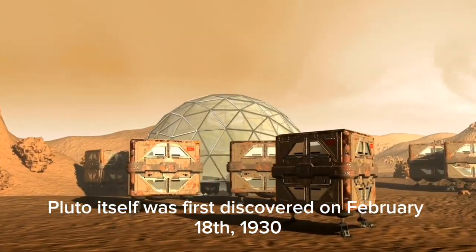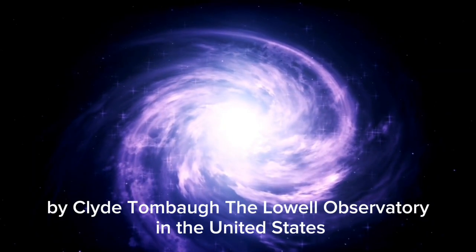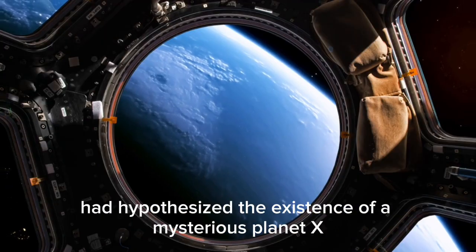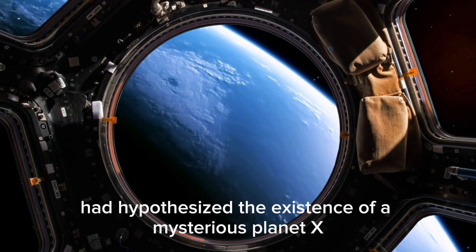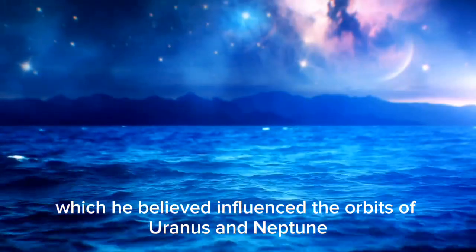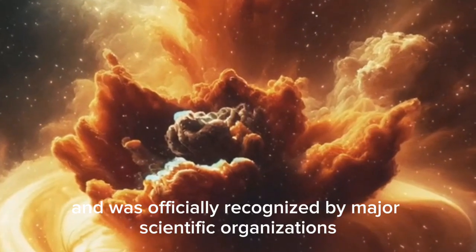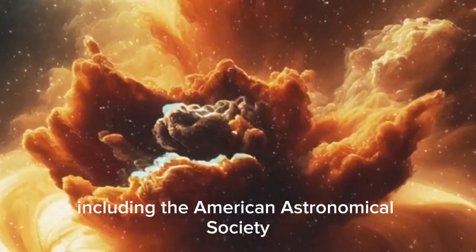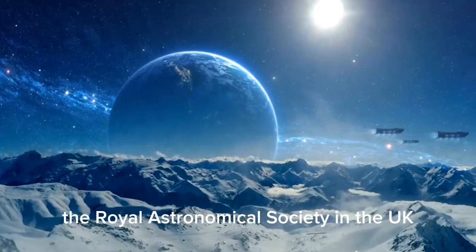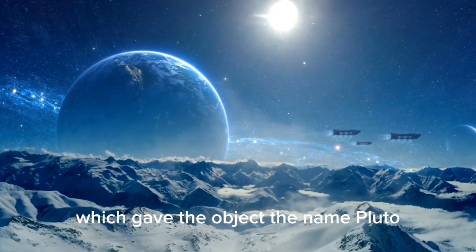Pluto itself was first discovered on February 18, 1930, by Clyde Tombaugh at the Lowell Observatory in the United States. Prior to this, astronomer Percival Lowell had hypothesized the existence of a mysterious Planet X, which he believed influenced the orbits of Uranus and Neptune. Tombaugh's discovery confirmed Lowell's theory and was officially recognized by major scientific organizations, including the American Astronomical Society, the Royal Astronomical Society in the UK, and the International Astronomical Union, which gave the object the name Pluto.